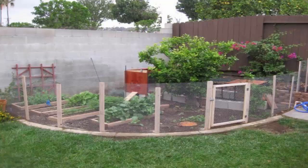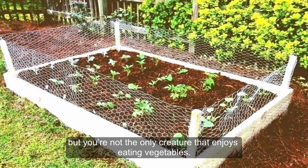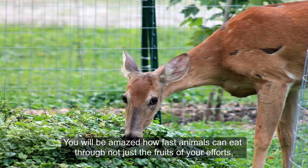Fencing. One last thing to consider is fencing. Fencing can be an eyesore and a hassle, but you are not the only creature that enjoys eating vegetables. You will be amazed how fast animals can eat through not just the fruits of your efforts, but the whole leafy planting. It's an endless battle protecting your vegetable garden without a fence.